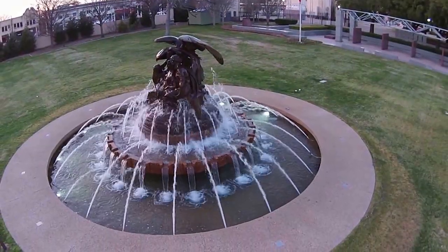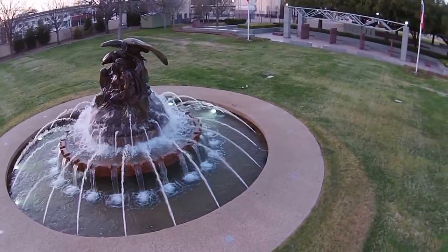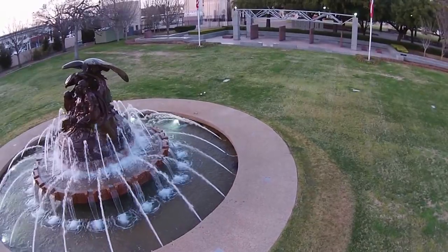This is called the Sidney Smith Memorial Fountain, and it is adjacent to the Vietnam Veterans Memorial that you can see in the background.